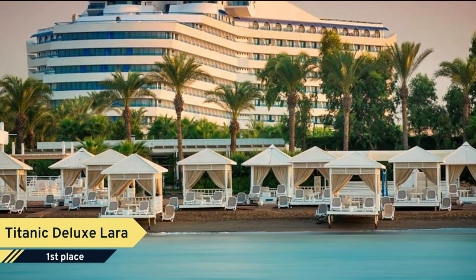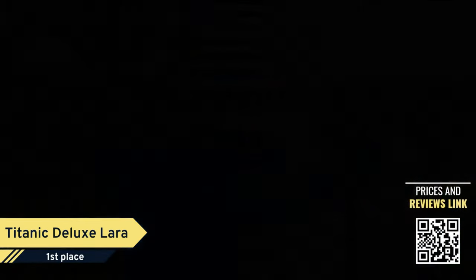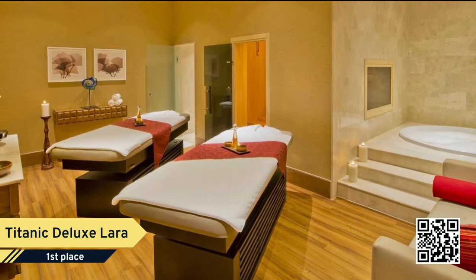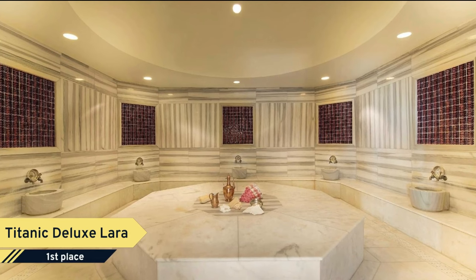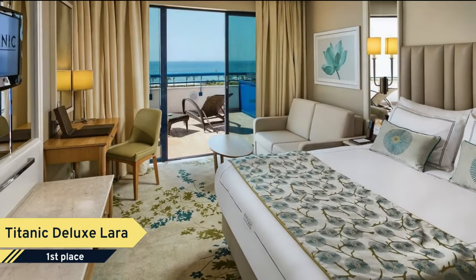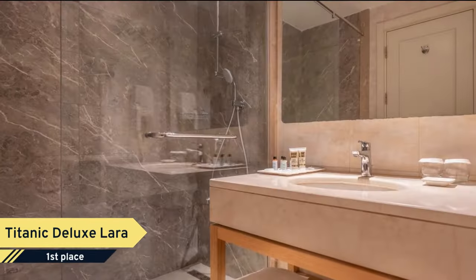Number 1. Titanic Deluxe Lara. Set in a building shaped like a cruise ship, this beachside hotel offers luxury spa treatments and eight restaurants. It features a massive outdoor pool area fitted with water slides. Titanic Deluxe Lara's air-conditioned rooms have large windows that overlook the sea. Each one has comfortable lounge chairs on its private balcony. This resort features a massive outdoor pool area set on more than 5,000 square meters of land.